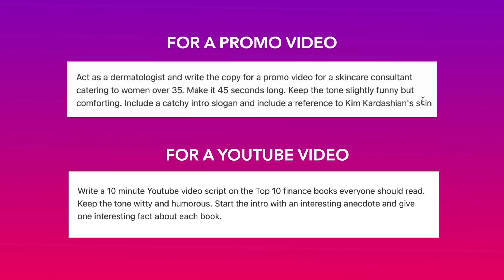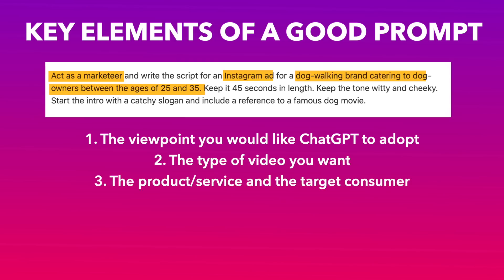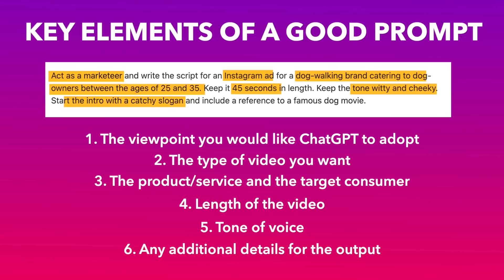An easy way to simplify this is to ensure that you include the following key elements in your prompt: the viewpoint you would like ChatGPT to adopt, such as marketer, business owner, or doctor; the type of video you want, such as promo video or Instagram ad video; the product or service and the target consumer, for instance a promo video for a skincare consultant catering to women over 35; the length of the video, such as 30 seconds or 1 minute; the tonality you are going for, such as funny, witty, or cheeky; and any additional details you want in the output, such as having an intro slogan or including references to celebrities.